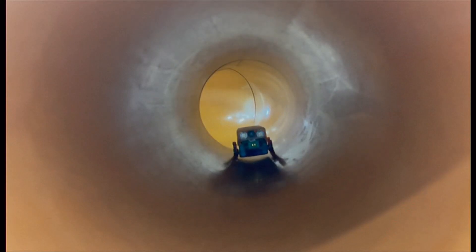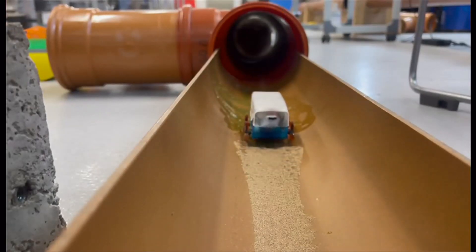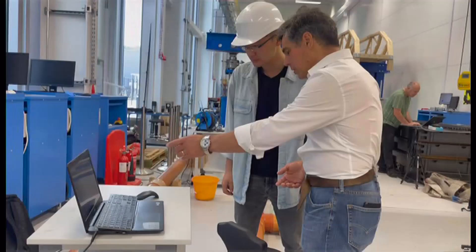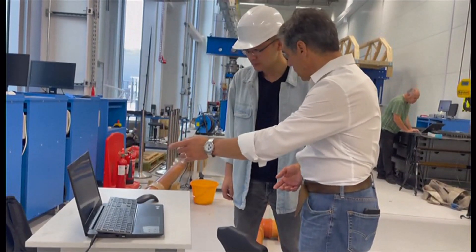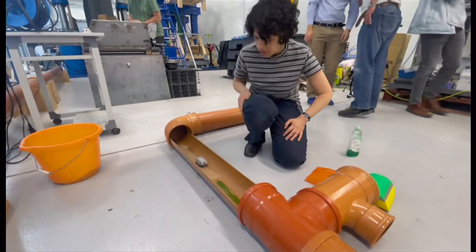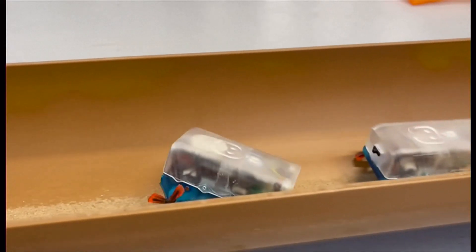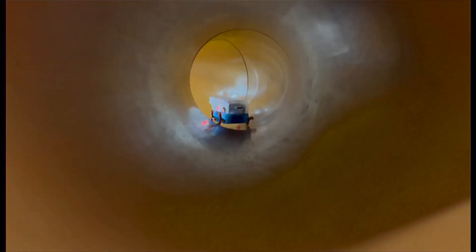These are pipe bots: water main patrolling robots being developed in a lab at Sheffield University. The sensor-laden robots are small enough to travel through a pipe and check for damage. The first teams of artificially intelligent pipe bots could be put to work underground within five years. The tiny machines are designed to be deposited into manholes, then search for faults and cracks before pipes burst or leak.